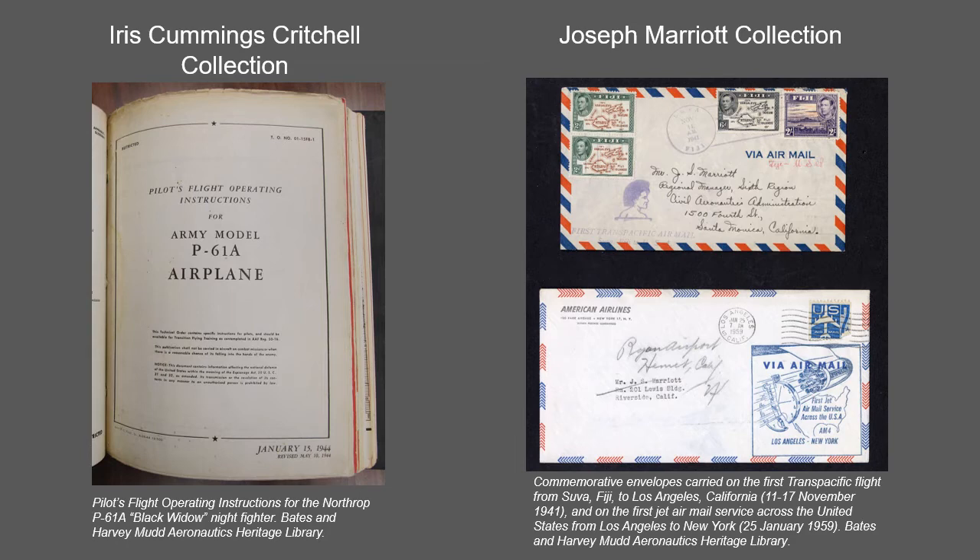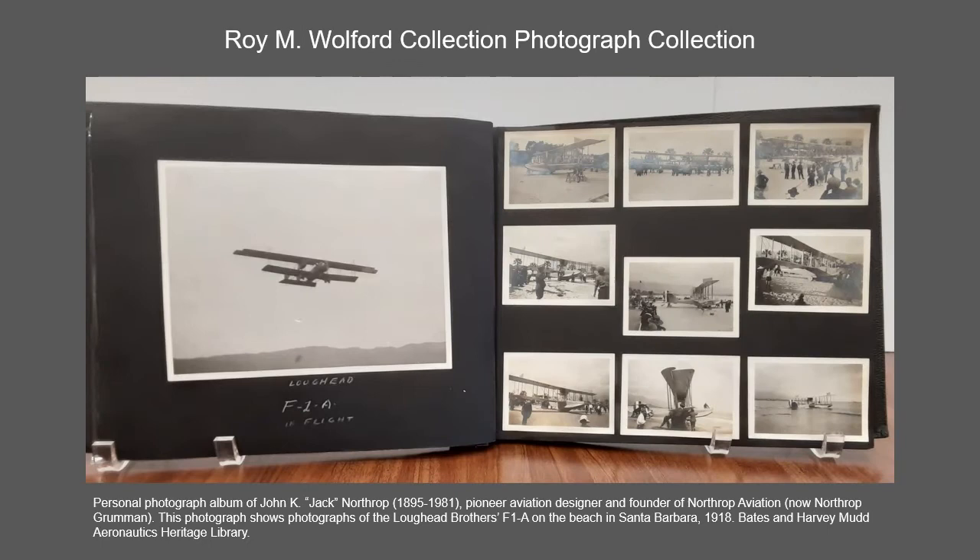The Marriott collection spanning 1933 to 1963 relates to Joseph S. Marriott's career in the Civil Aeronautics Administration and its predecessor, the Bureau of Air Commerce, with special reference to the states of California, Hawaii, Arizona, and Utah.